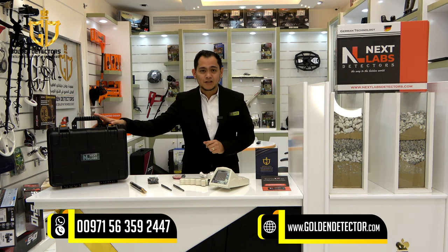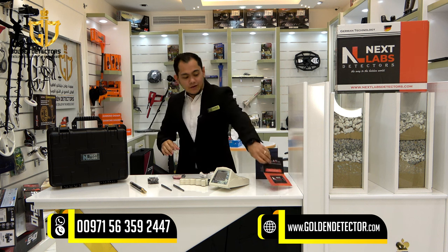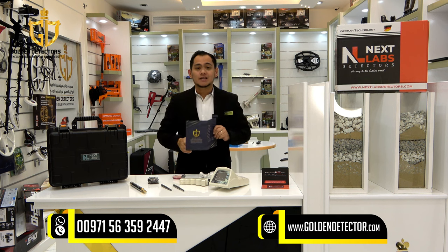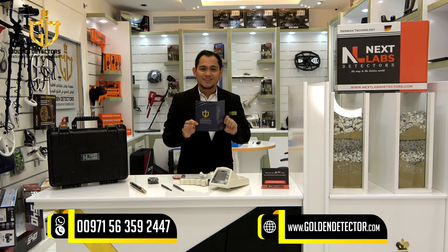We also have a compass, chargers and cable, and an extra battery. We have a waterproof and shockproof case, and we have the warranty card for the Blue Diamond device. And lastly, our company is giving a golden warranty card.